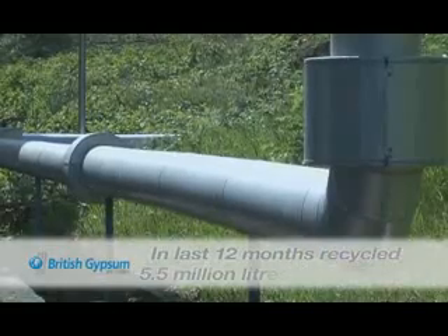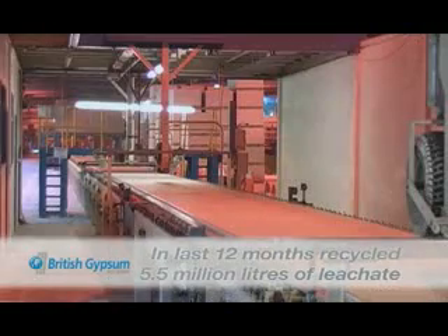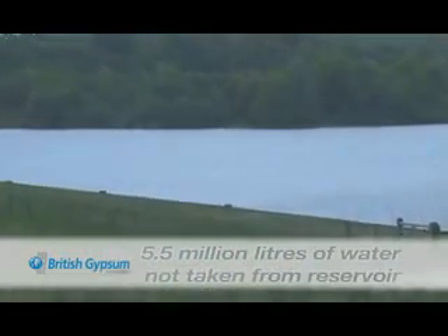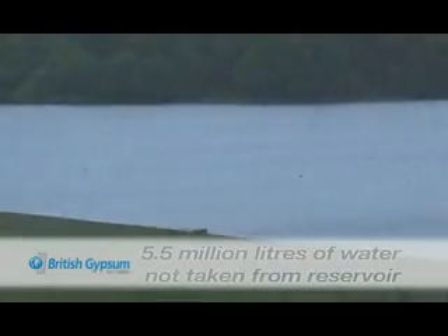In the last 12 months, we have successfully recycled 5.5 million litres of leachate back into the process. That is 5.5 million litres of water that we have not had to use from the local reservoir.